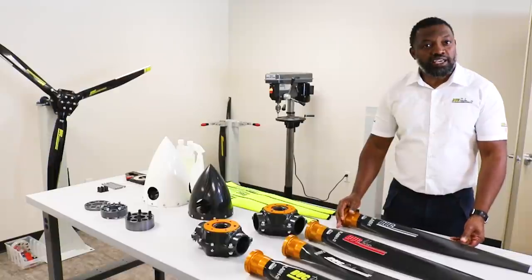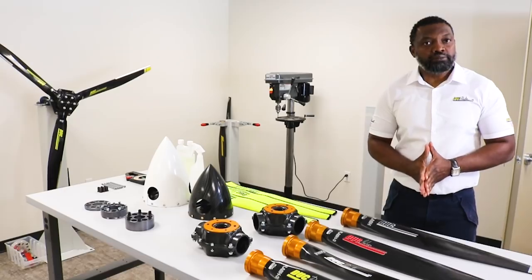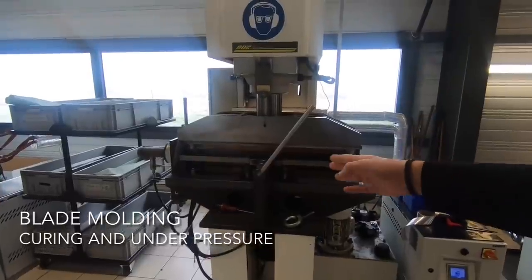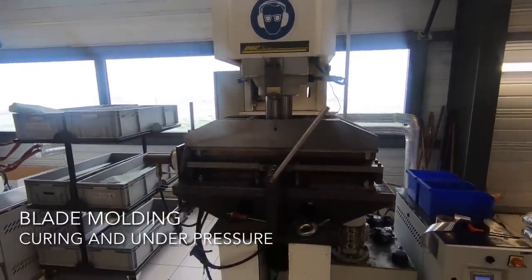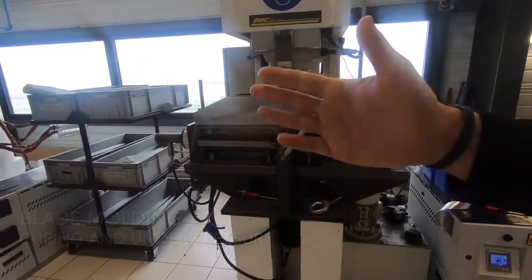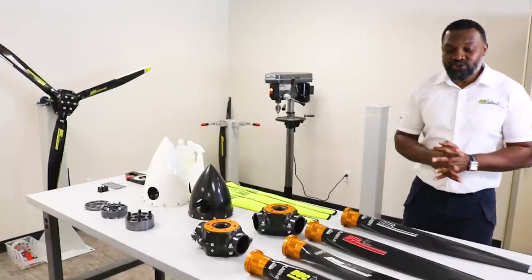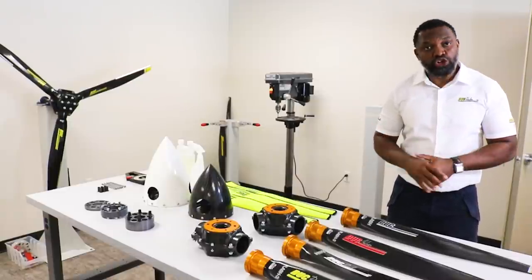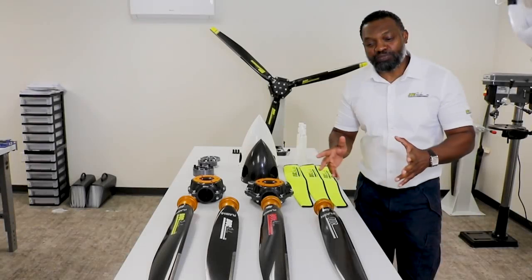The forged carbon is a proprietary process — we own the patent. Without getting into too many trade secrets, we use a combination of pressure, oil, and water, and everything is cooked under high pressure.